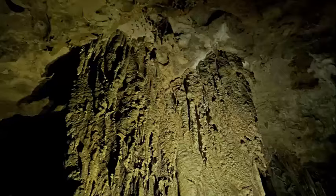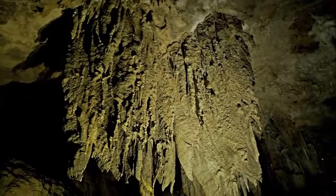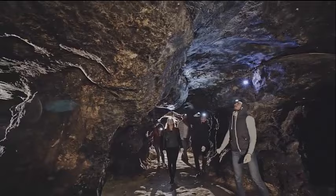St. Pietersberg Caves: Explore the St. Pietersberg Hill and its extensive network of caves. Guided tours take you underground to learn about the history of these tunnels, some of which served as fortifications.